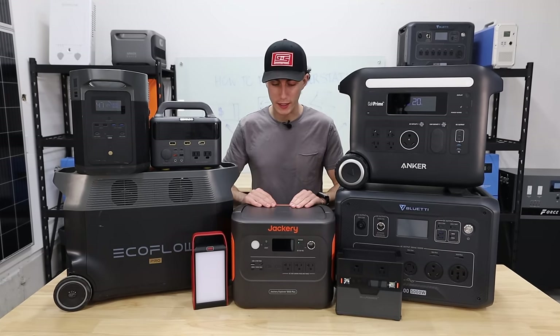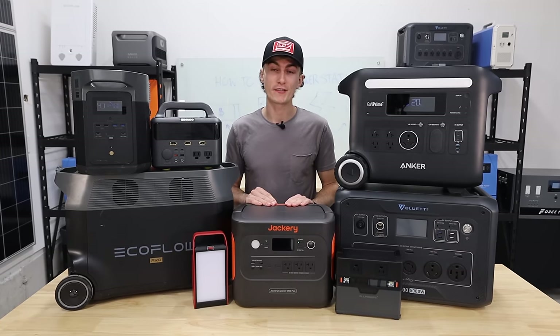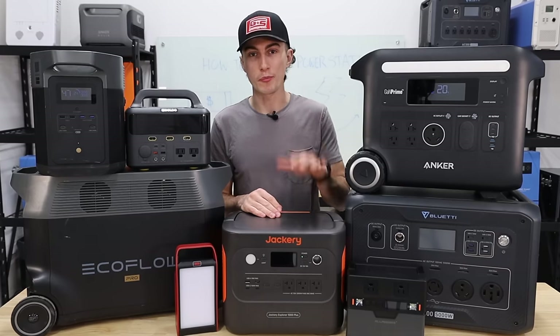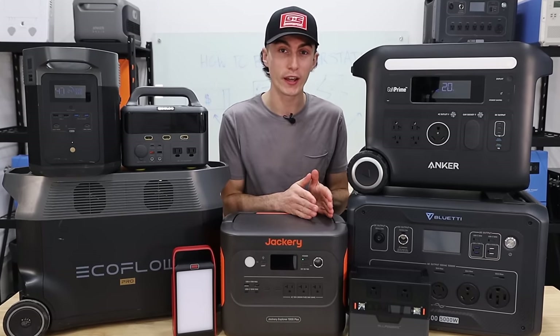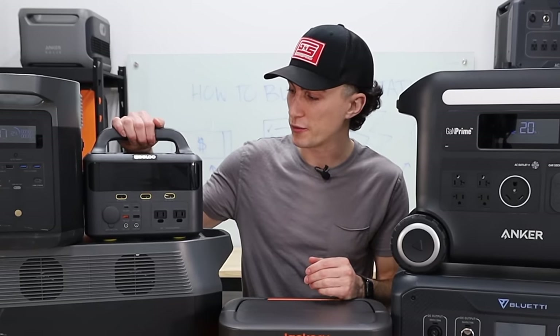My personal needs and requirements led me to this guy right here, the Jackery 1000 Plus. Hopefully by the end of this video, you guys will have a solution that actually fits your needs as well. Because when you're buying a portable power station, there's a few things you've got to ask yourself, as well as a couple of warning signs on things you should definitely avoid, to make sure that what you spend your hard-earned money on is worth it.